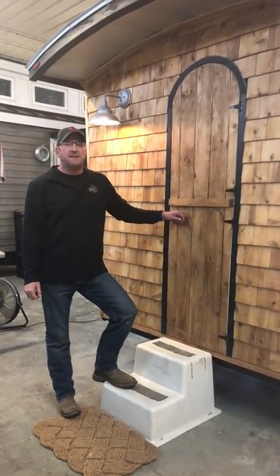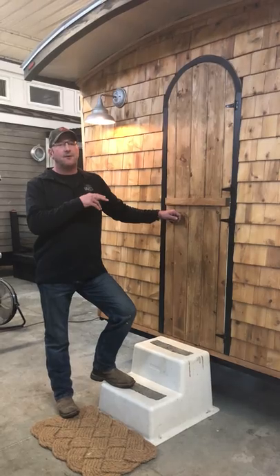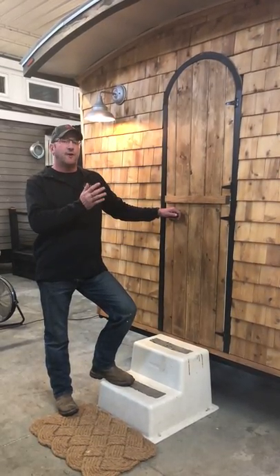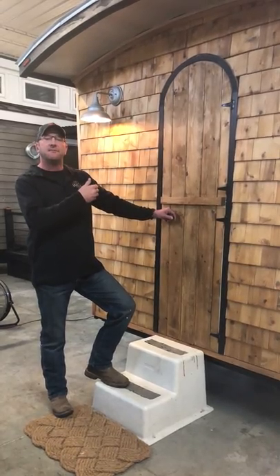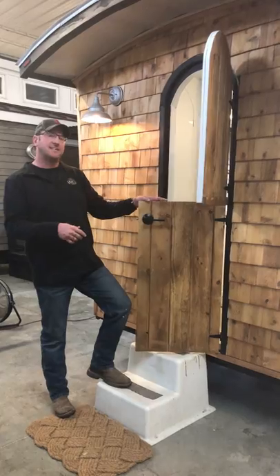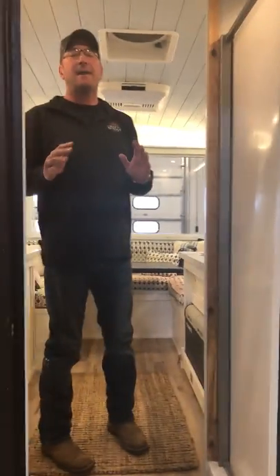Hi everybody, Ken Pon from Craft and Sprout. I want to do a quick interior tour of our 12-foot long by six-and-a-half-foot wide caravan wagon that we built — a Vardo. It was a great project. Here we are at the back, the caboose end of the wagon, with our Dutch door. Come on inside, let's take a look.